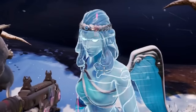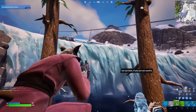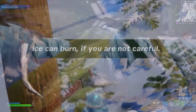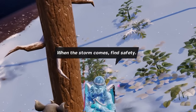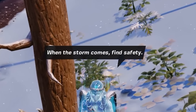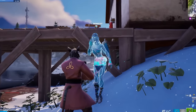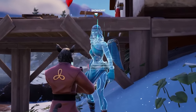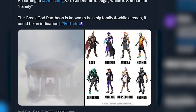Snowheart seems to be an ice queen, and she's been placed right outside the giant ice wall that is currently melting. She's given us warnings about ice burning and finding safety when the storm comes. Snowheart is a character based off of a Greek theme, and we already know that in the next upcoming season, we are expecting a Greek god theme to be coming to the game.